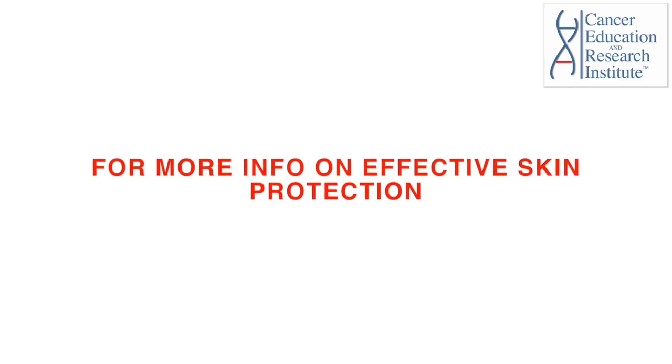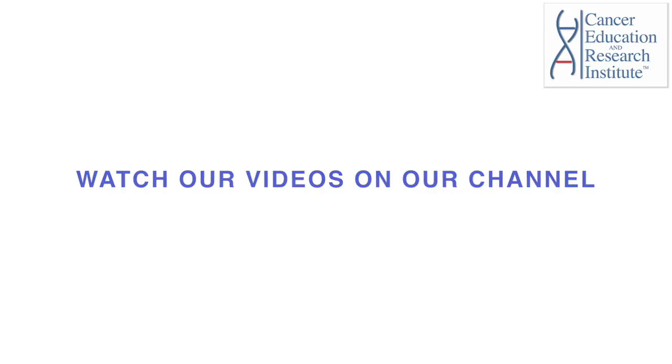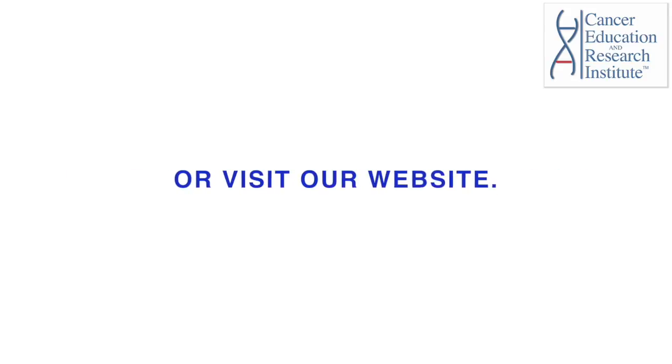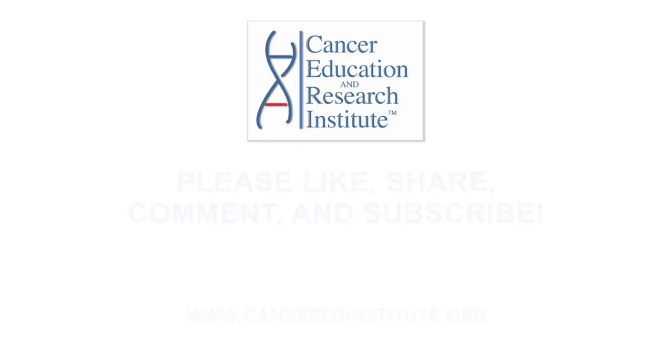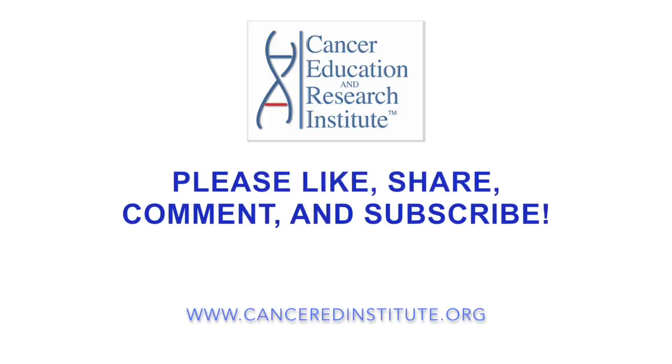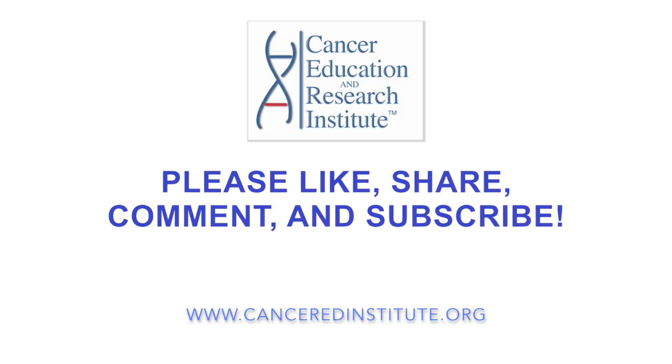For more information on effective skin protection and carcinomas, we highly encourage you to watch our videos on our channel or visit our website where you can read our articles. We hope this was helpful to you. Thanks for watching — please comment, like, share, and subscribe to our channel for more videos. Thanks again for watching and we will see you in the next episode.